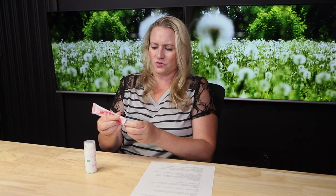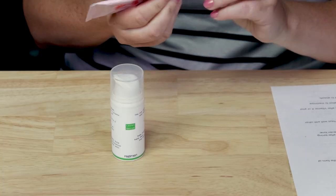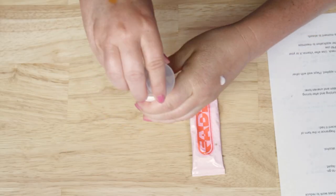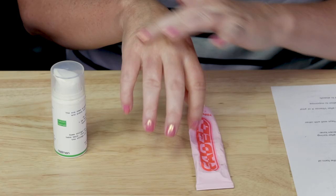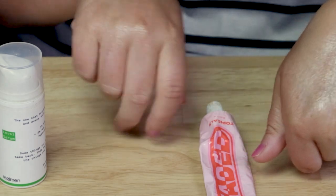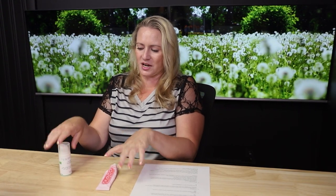In terms of ease of use, both are very easy to use. The Topicals Faded has more of a lotion-y texture to it, not very messy, while the Regimen Lab has more of a liquid texture to it. The Topicals ends up feeling more like a moisturizer, so the formula might be a little more geared towards drier skin types, while the Regimen Lab feels like a liquidy serum. I prefer the texture of the Regimen Lab a little bit more than the Topicals Faded.